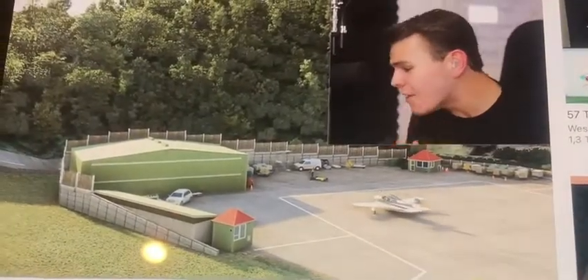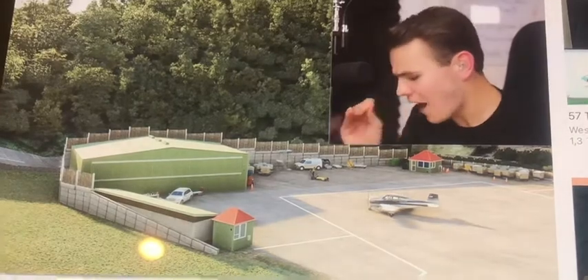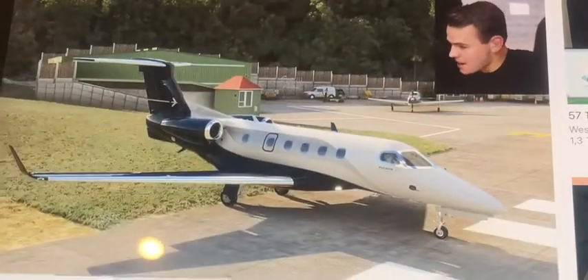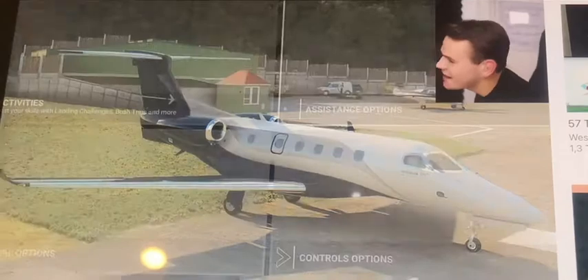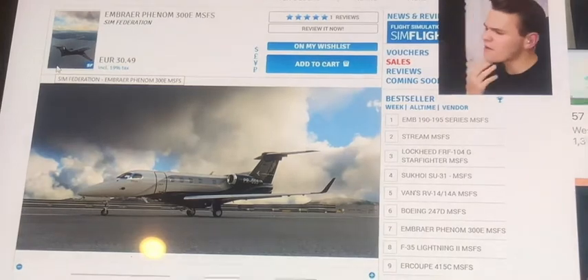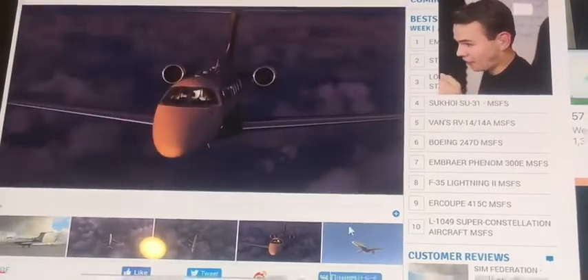I'm so proud to announce this finally. I have bought my first private jet with all my YouTube money. I'm so proud to say this. And it's not wrong — I mean, I bought a private jet. It's in Microsoft Flight Simulator, but it's a private jet, yes. Everybody, in today's video, I would like to talk about this brand new add-on that was released for Microsoft Flight Simulator 2020.